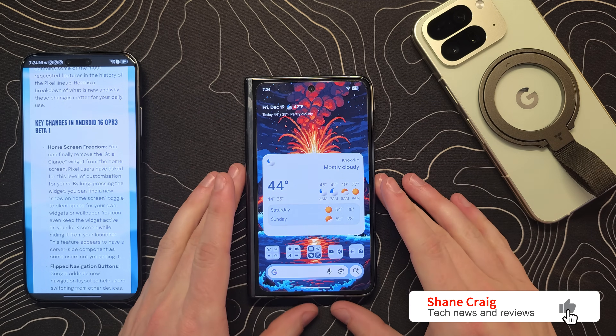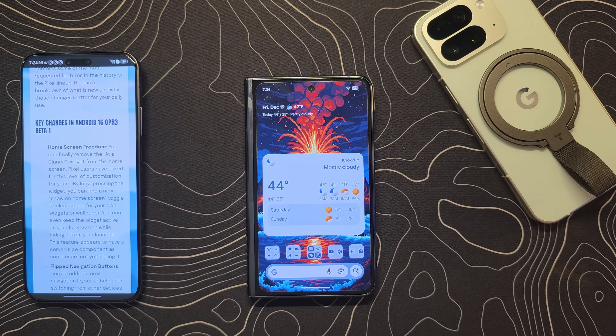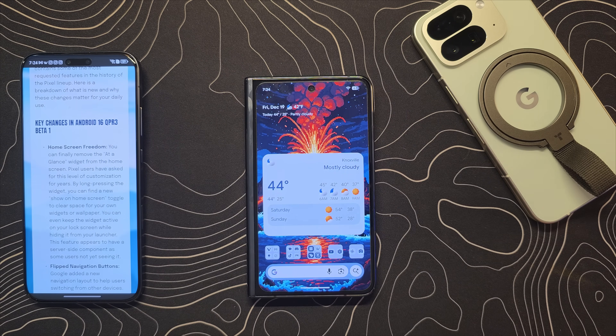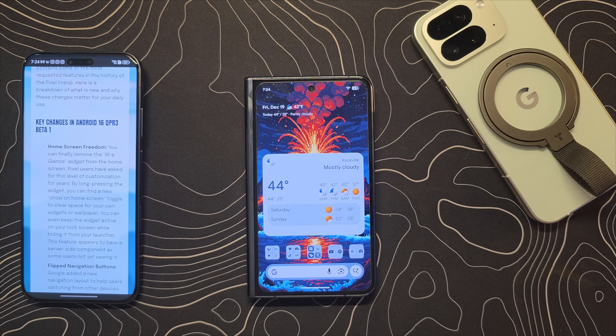One of my favorite things about Pixel phones is the fact that there are constantly updates and betas rolling out — there's always something to talk about. Today, we have the beginning of a new beta run. This is Android 16 QPR 3, beta number 1. And with this, we do have some of the most long-requested features that have honestly ever existed.